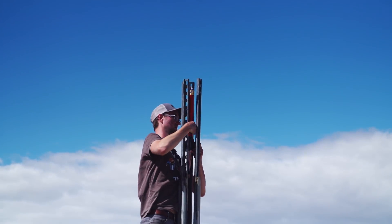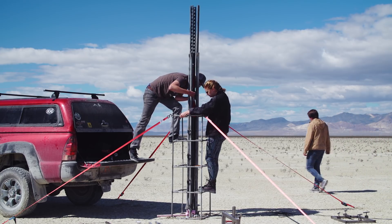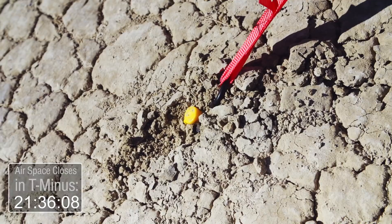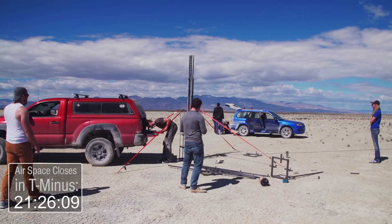It's 21 minutes until they close the airspace for the day for the bigger rockets, and everybody's scrambling to get everything together. We need to make sure the GPS is coming through, the wireless launch works, and that it's not going to blow up. The camera's recording — yes! I need the top of the dart, a little round nut and a wrench. We have about three minutes to spare before they close the airspace.